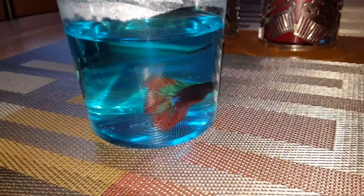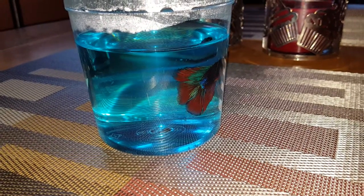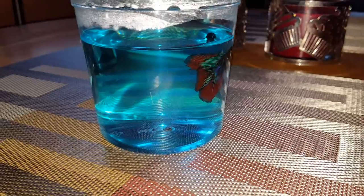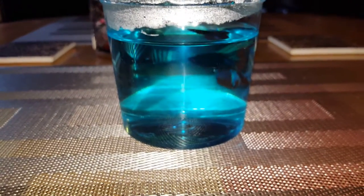He has beautiful color on him — he looks like he has blue, a little red, and a tint of green. This time I decided to go to PetSmart and I actually got him there instead of Petco.